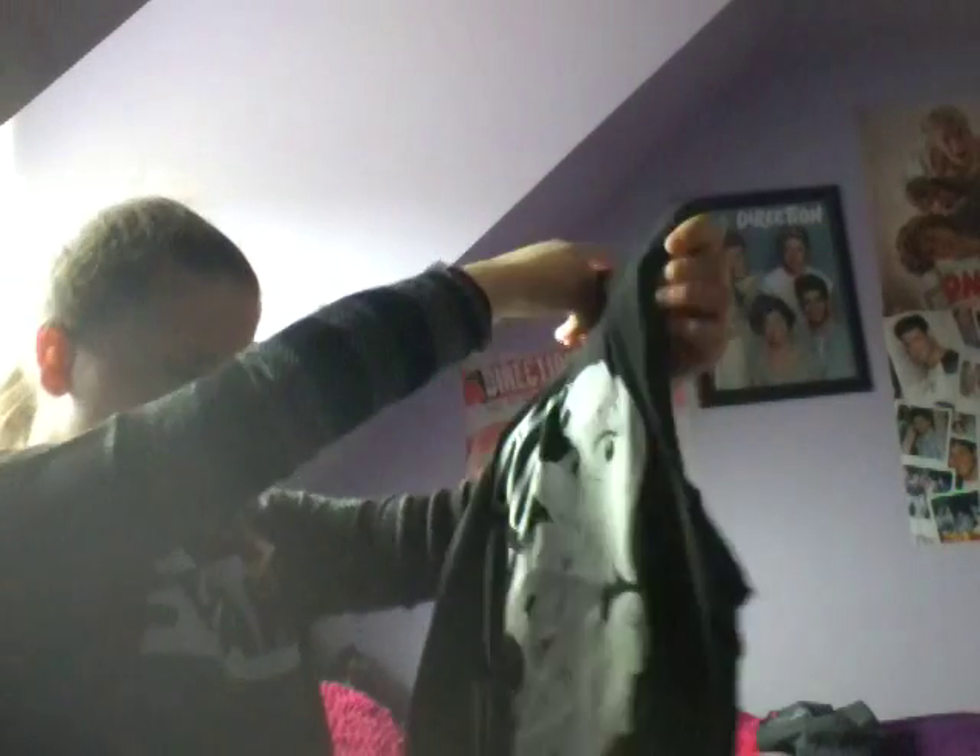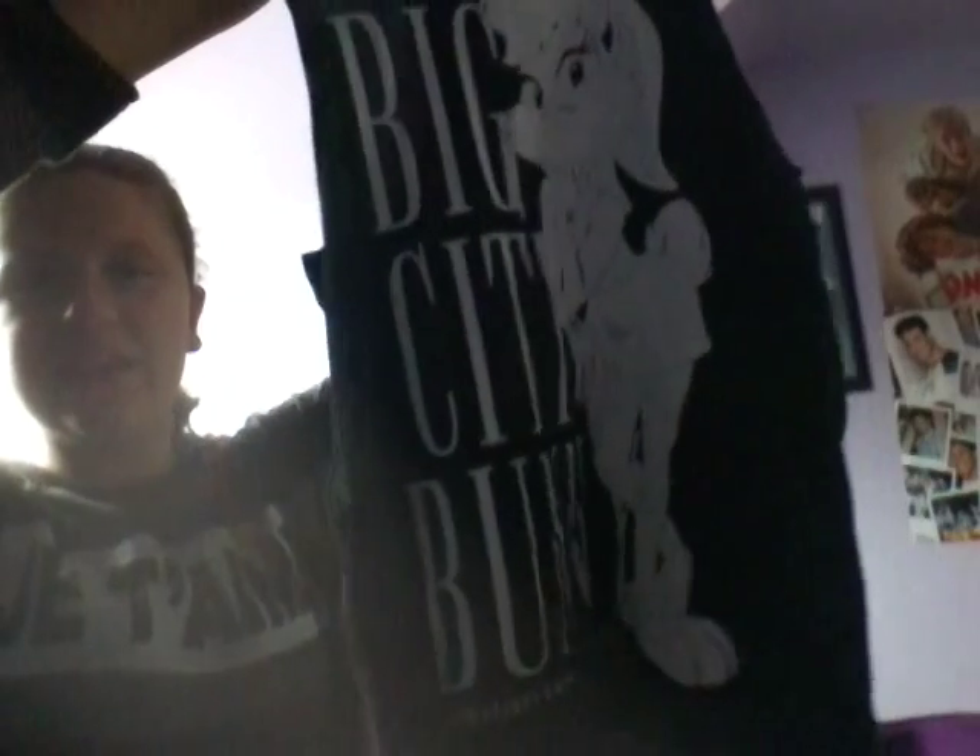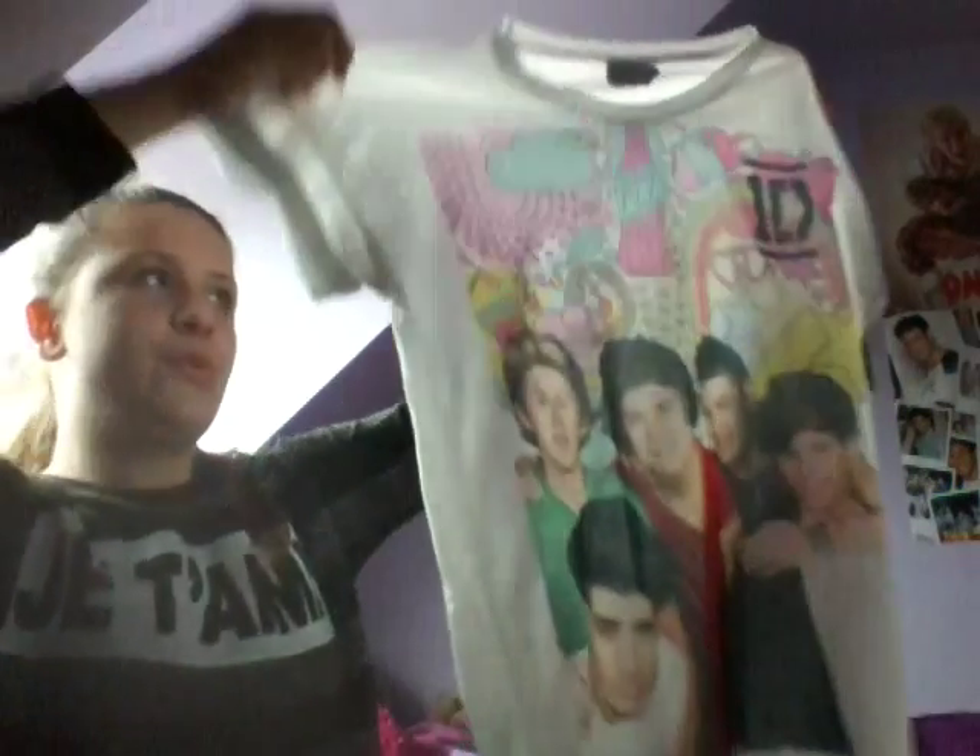Next I have this Looney Tunes one — it's the girl and it says 'big city bunny.' It was only 2 pounds in the sale and it also has the cut-out on the outside. Then I have this One Direction t-shirt — it's so cute and has all the little pictures. It says 12 to 13 years and it was 6 pounds. It's very comfortable and soft.